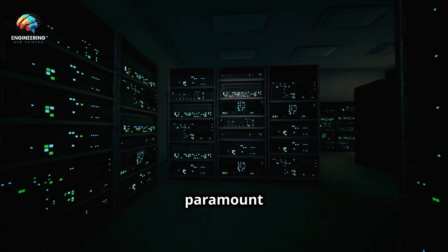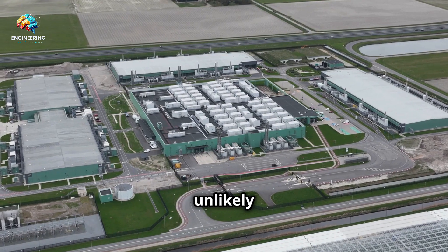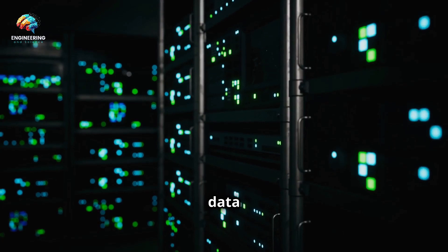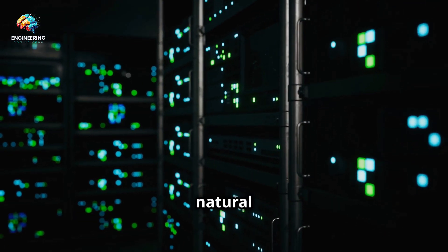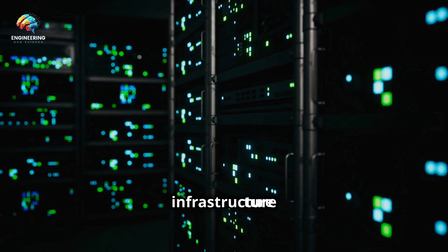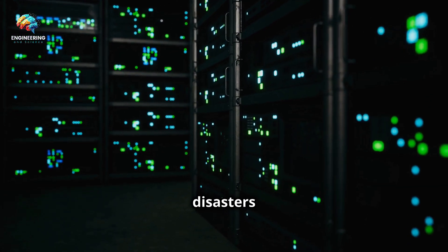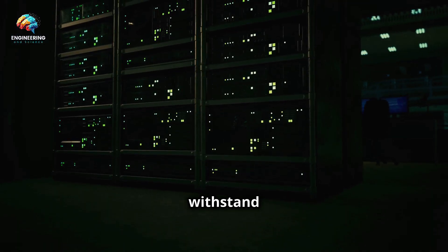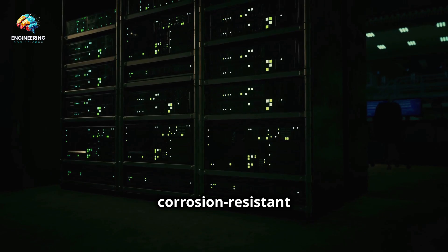Security is paramount when it comes to data centers. The ocean, at first glance, might seem like an unlikely place to secure sensitive information. However, submerged data centers offer unique security advantages. The ocean acts as a natural barrier, protecting the physical infrastructure from unauthorized access, vandalism, and even natural disasters like fires and earthquakes. These facilities are designed to withstand the harsh ocean environment, with sealed chambers and corrosion-resistant materials.